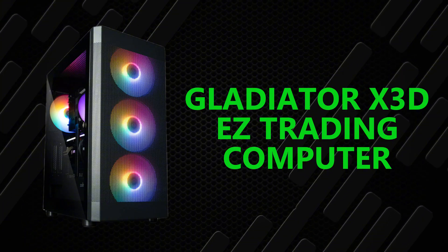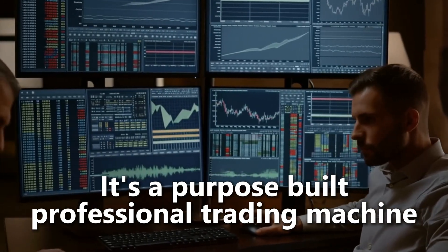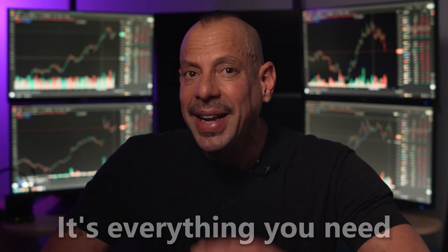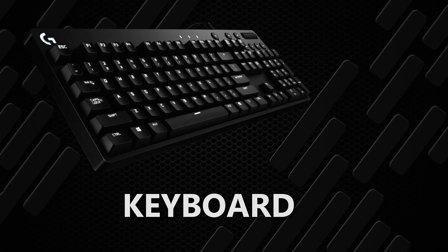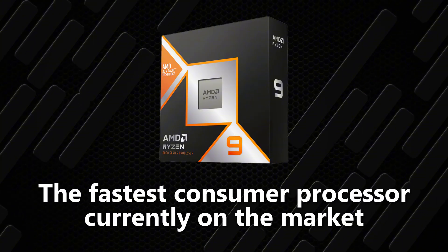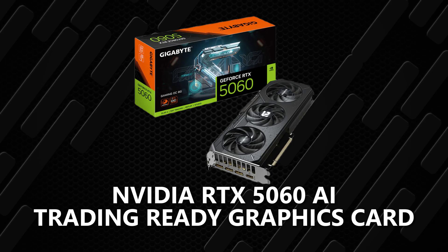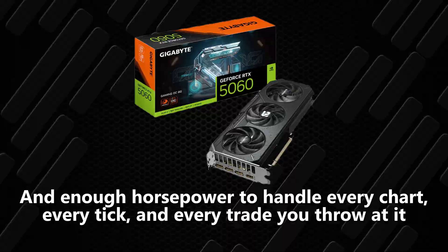If you're thinking about upgrading your entire setup, listen up. Our Gladiator X3D Easy Trading Computer comes fully loaded with four 27-inch IPS monitors, all pre-calibrated and ready to trade right out of the box. This is a purpose-built professional trading machine — not for folks who think trading is a hobby. It's everything you need: the computer, the monitors, the monitor stands, extra-long cables, mouse, keyboard, speakers, headset, and all the cooling you need. It's got the fastest AMD Ryzen 9 9950X 3D processor — the fastest consumer processor currently on the market — plus an NVIDIA RTX 5600, the AI trading-ready graphics card, with enough horsepower to handle every chart, every tick, and every trade. Everything is tested and optimized to work perfectly together. No driver drama, no compatibility headaches. Just pure trading power from day one.